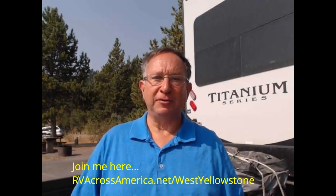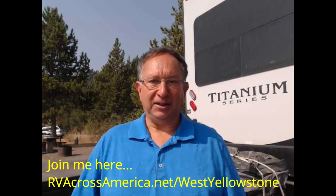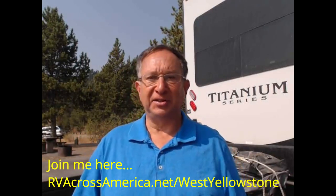Alan here from Lonesome Hearst Campground just outside of West Yellowstone, Montana. This is a great site — it's a National Forest Service site. I was last here almost exactly three years ago. The big difference was I was here a couple of weeks later, so I was here after the frost. Now I'm here before the frost, and there's still a lot of bugs and flies around, but I'll survive.